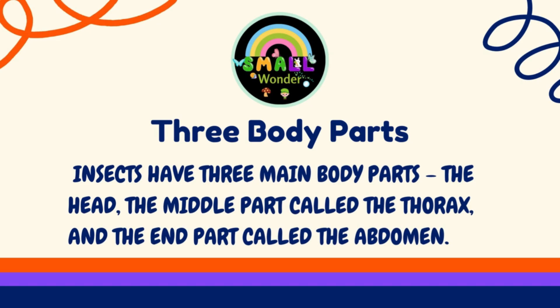Three Body Parts. Insects have three main body parts: the head, the middle part called the thorax, and the end part called the abdomen.